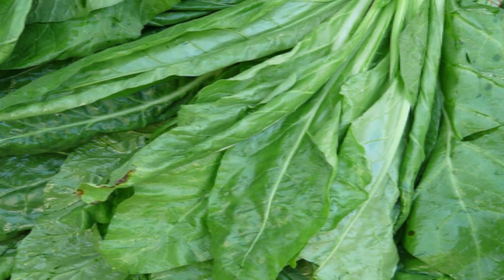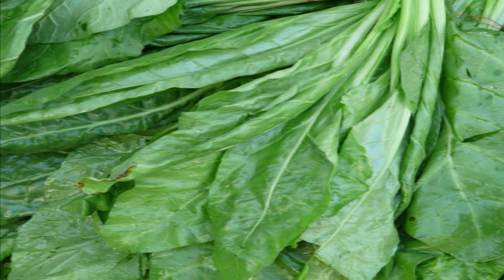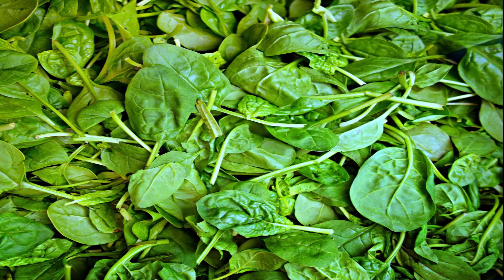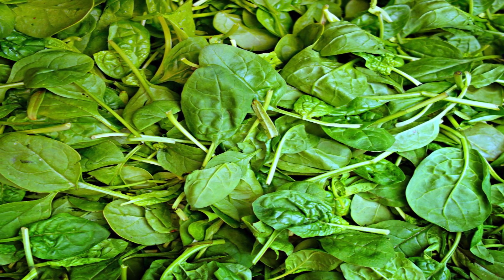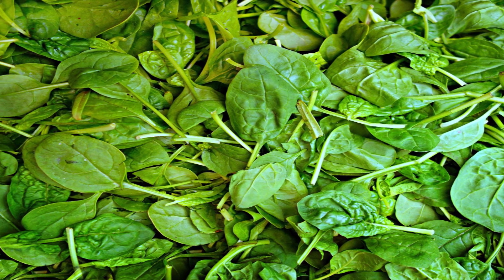Spinach is rich in vitamin C, antioxidants and beta-carotene, which helps in infection-fighting capabilities and boosts immunity. Spinach also contains minerals like zinc, copper and iron, which develop white and red blood cells.